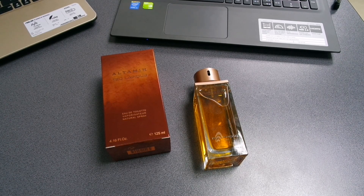Hello my friends, welcome to another review — today another fragrance review, this time one of my favorite designer houses, which is Ted Lapidus, and the fragrance is Altamir. This is a very interesting composition; it's considered to be an oriental woody fragrance and it first appeared on the market in 2007.